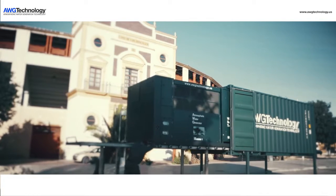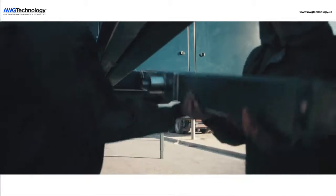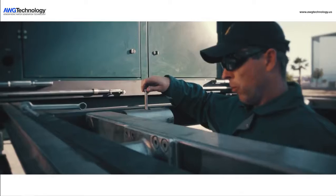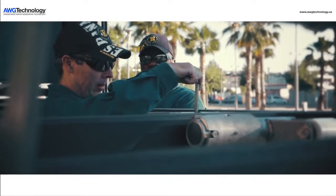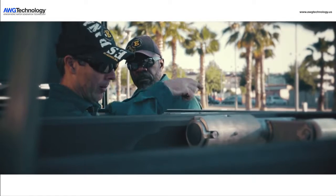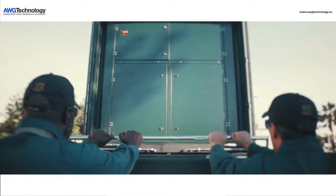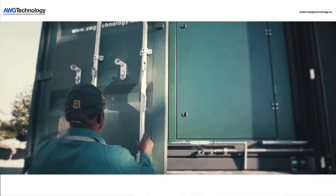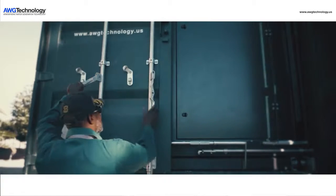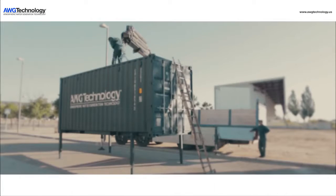Water is present on the earth in three forms: a liquid, a solid, and a gas. The AWG technology has developed this revolutionary water generating system that allows us to remove industrial quantities of the purest drinking water from the air that we breathe. In optimal conditions, the AWG5000 can produce over 1,000 gallons of pure water every day with very low power consumption.